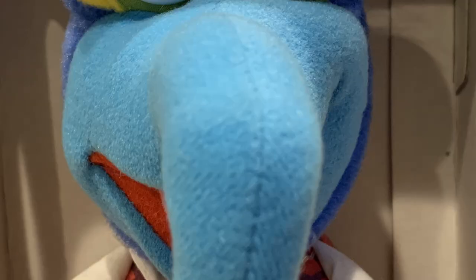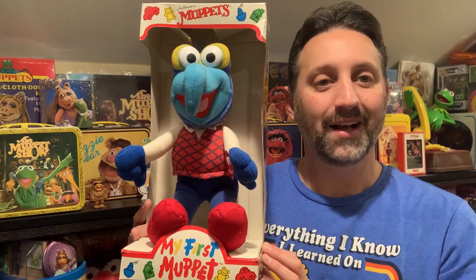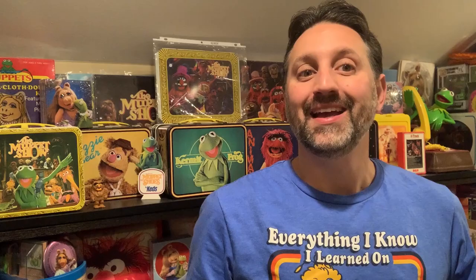Speaking of Craig Yeo, these next items were designed by him as well. While this isn't my first Gonzo plush, it is my first My First Muppet Gonzo plush. This was part of a line of Muppet plush put out by Direct Connect in 1981 — obviously designed to be a child's first Muppet plush, that is not Muppet Babies. And since Animal keeps making an appearance in this video, we have the My First Muppet Animal plush. The line also featured Kermit, Miss Piggy, and Fozzie as well.